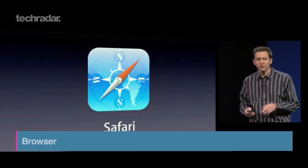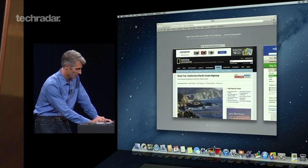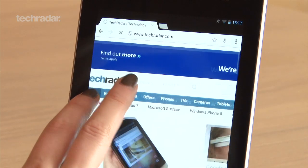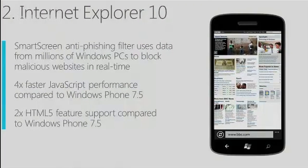Apple introduced bookmark and tab syncing across devices with Safari. You can already do this on Android, but it has to be through Chrome. And good news — Android Jellybean will use Chrome as the standard browser. Windows Phone 8 will have Internet Explorer 10 on board, complete with the phishing filter.